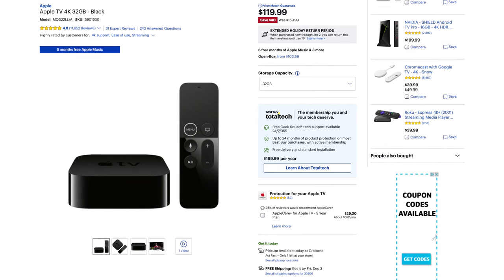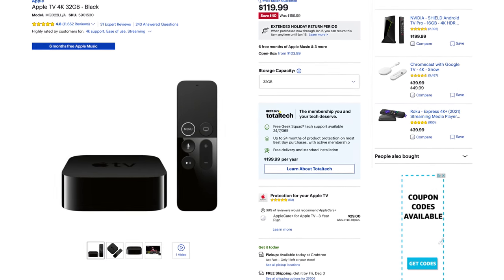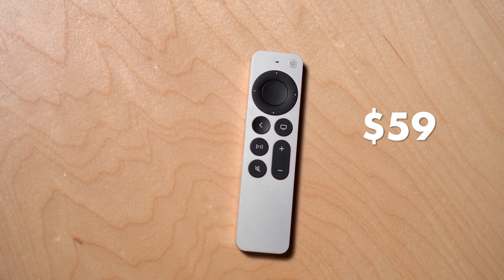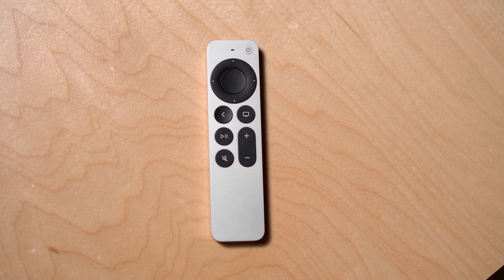Lastly, if you have the previous generation Apple TV 4K and are wondering whether to upgrade, I don't think you should — but you might want to consider getting the new Siri remote, which Apple sells separately for $60. It's less likely to get caught in your couch cushions and easier to use, so it might be worth it.